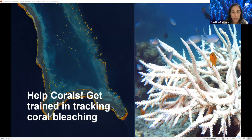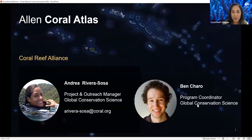Thank you very much for joining this training to help corals get trained in tracking coral bleaching events. It's lovely to see so many participants. My name is Andrea Rivera Sosa and I work as a project and outreach manager for the Coral Reef Alliance and also the Allen Coral Atlas. We'll have technical support from Ben Sharo, program coordinator with the global conservation science team at Coral, who will be intervening in the Q&A section.